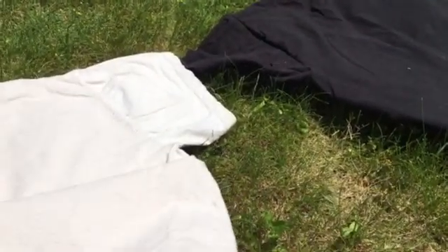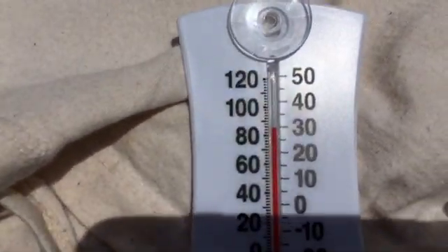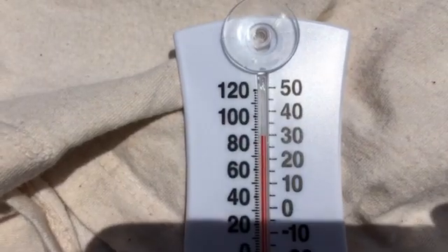We have our light-colored shirt, and I have a thermometer in the middle, so let's see what the thermometer says. The thermometer, as you can see, is in the mid-80s.